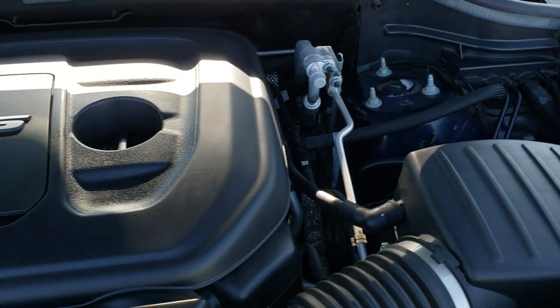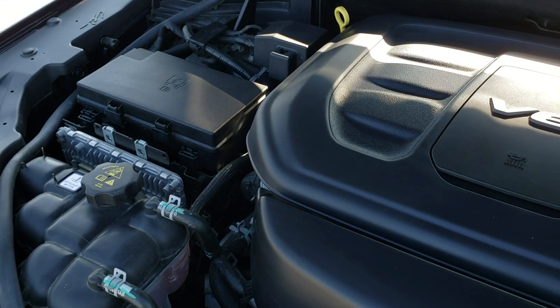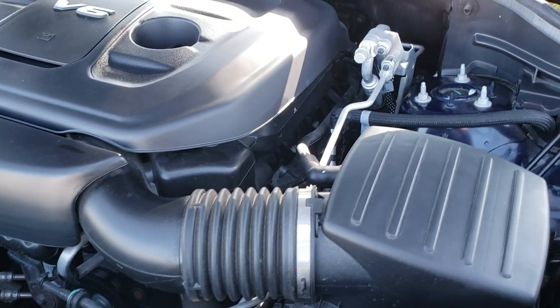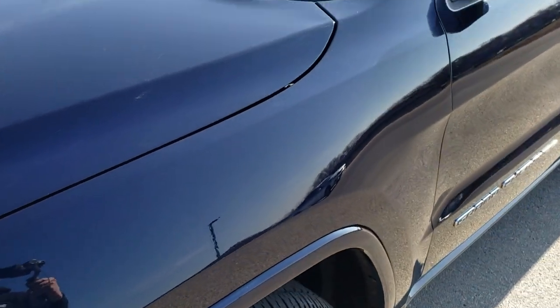Under the hood we have the 3.6-liter award-winning Pentastar V6 motor. This vehicle has been fully safetied and inspected by our service shop, has a fresh oil and filter change. All the fluids have been checked and topped off. The vehicle has been gone through mechanically 100% and is 100% ready to go.